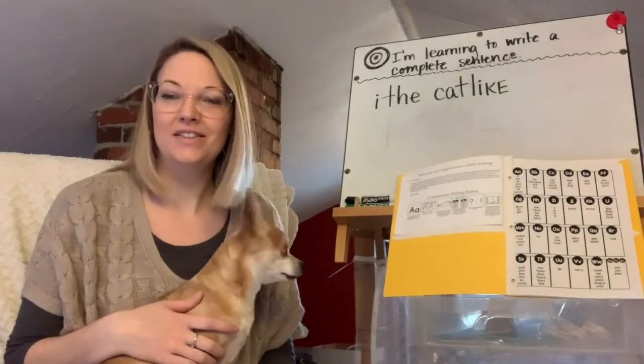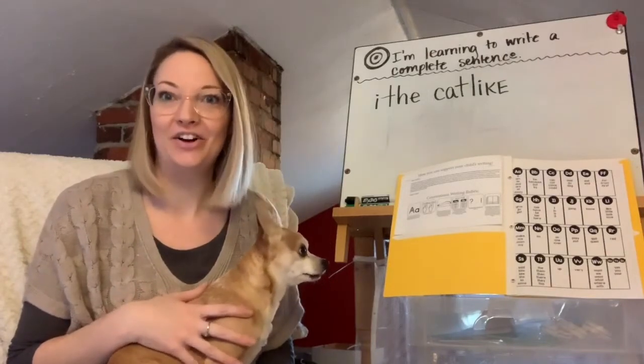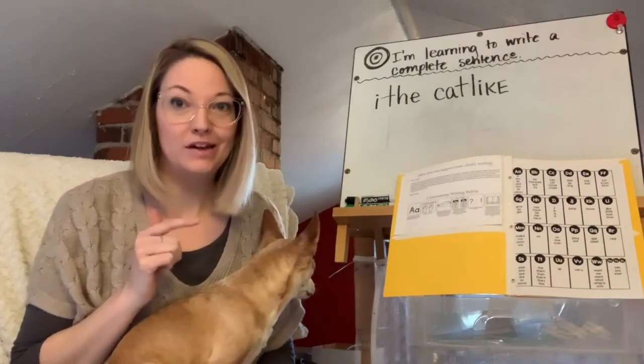Good morning, children. This is Miss Fiery and her dog Spencer, who is never far behind when I'm at home. I think that if we were still in school, he'd want to be there too.